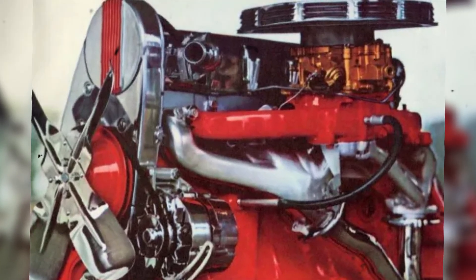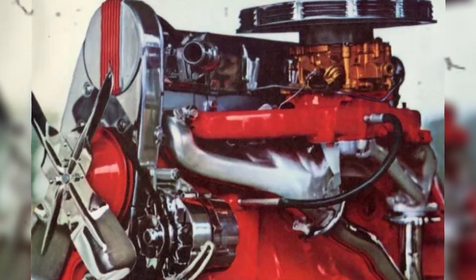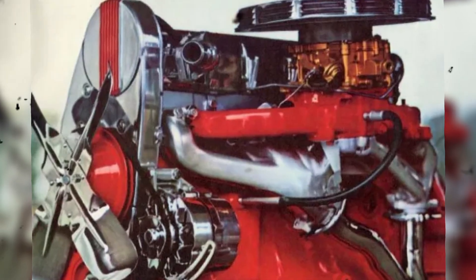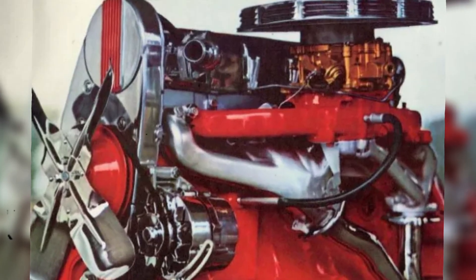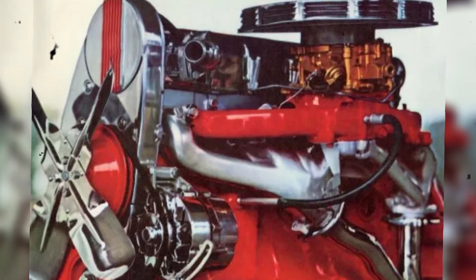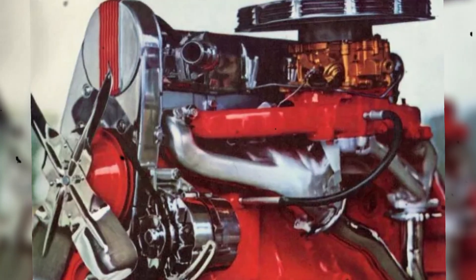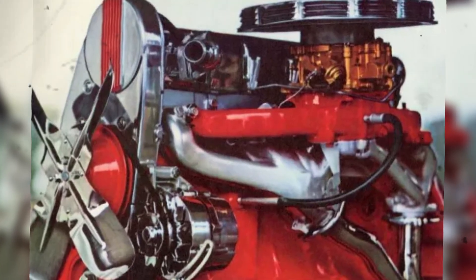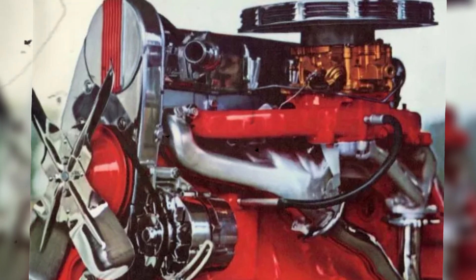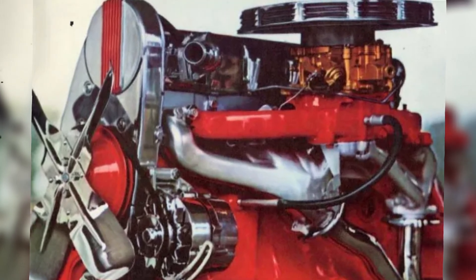Interestingly, the OHC 6 never made its way into Pontiac's full-size models, and it wasn't offered in most Canadian Pontiacs either, except for the Firebird Sprint. Canadian cars used Chevrolet's simpler pushrod 6s instead, likely to avoid the added cost and complexity of building and supporting a unique low-volume engine in a separate market. The Sprint package itself came with visual and mechanical upgrades, unique badging, optional striping, and a sportier overall stance that signaled this was no ordinary six-cylinder Pontiac.